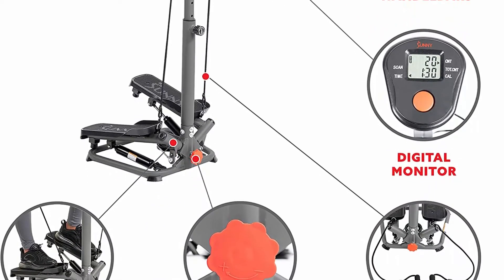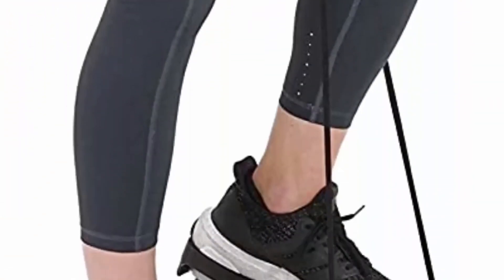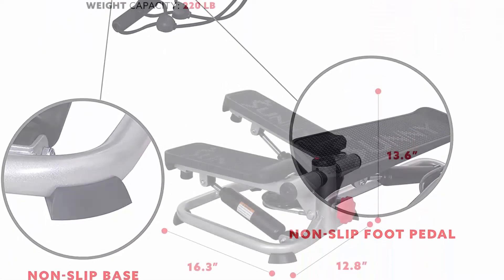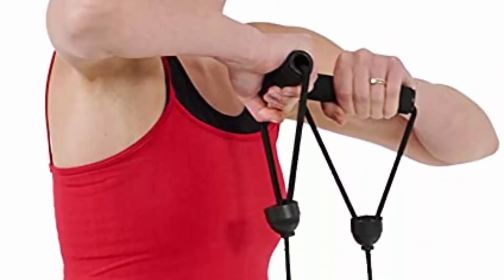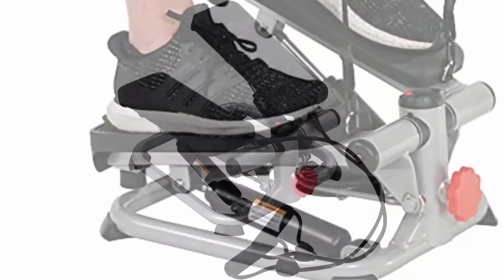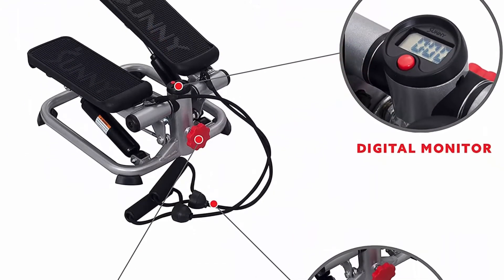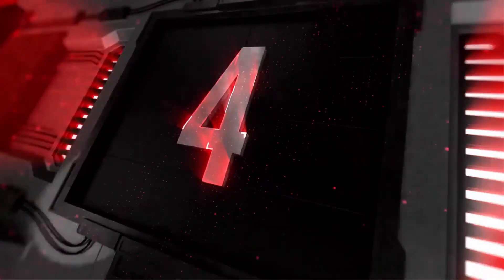Number 5: Sunny Health and Fitness Mini Stepper Stair Stepper Exercise Equipment with Resistance Bands and Digital Monitor. The easy-to-read digital monitor displays count, time, calories, total count, and scan. Upper body resistance bands provide a comprehensive workout to tone arms, shoulders, back, and chest. Adjustable step height lets you tailor your workout between steep climbs and quick mini steps. Max user weight is 220 pounds. Unique stabilizer ring keeps your steps steady.